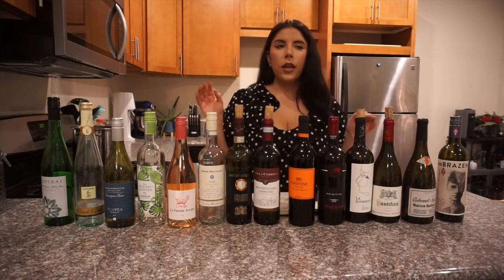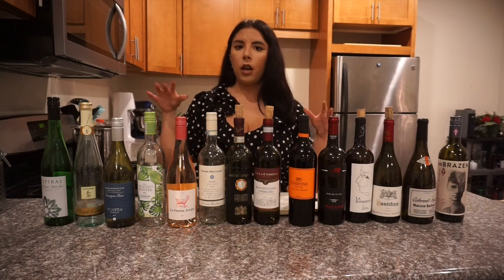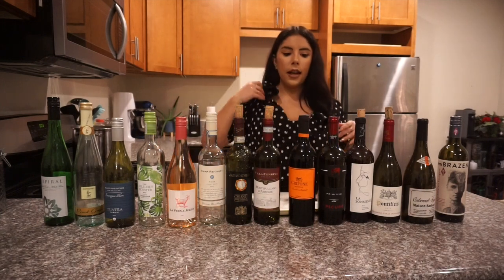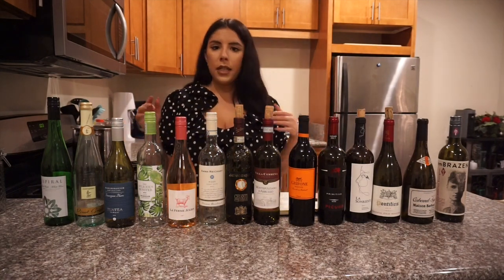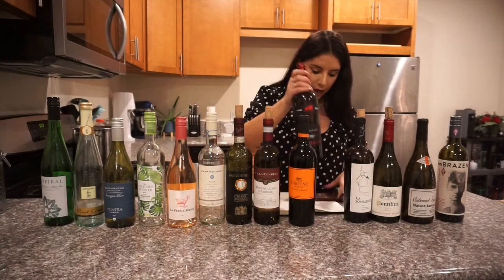Just so you know — Trader Joe's has a wine person who's usually walking around the wine section. Ask them for tips! A few of these wines I found because I asked what's a good affordable rosé under ten dollars, and they steered me in the right direction. Don't be scared to ask because they really know their stuff.